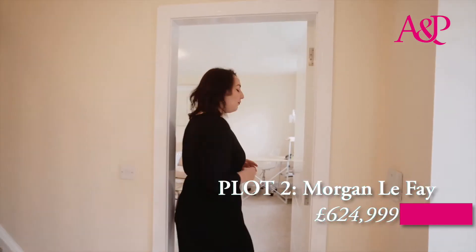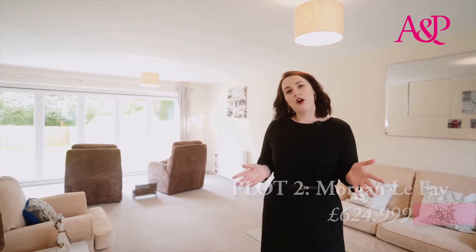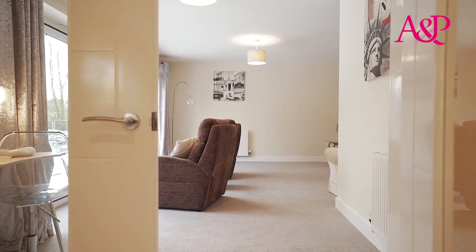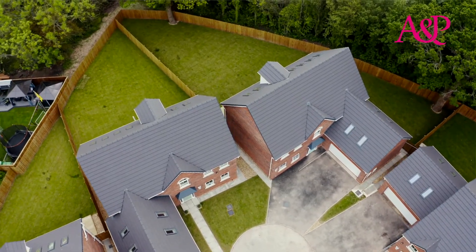We're here inside of plot two, Morganley Faye, the show home. It spans in excess of 3,000 square feet and we're delivered into this beautiful, spacious and bright lounge. It helps with these two front windows as well as bifolding doors that overlook the picturesque garden.